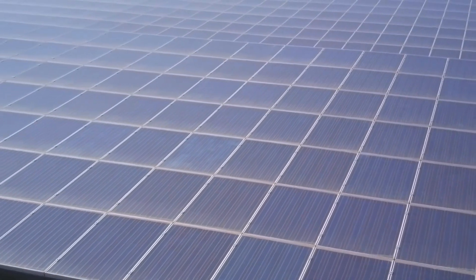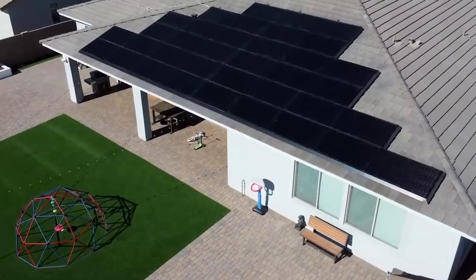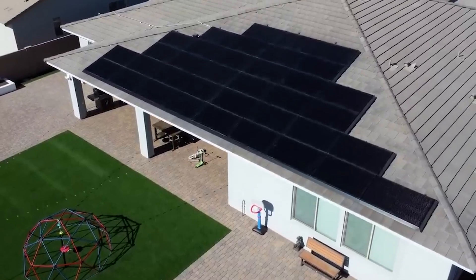As solar technology advances, more options become available for individuals to improve their home autonomy and reduce their reliance on the grid.